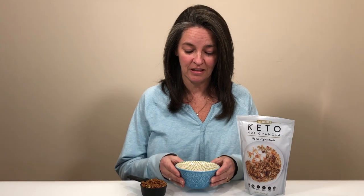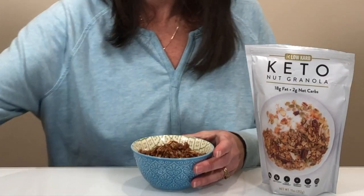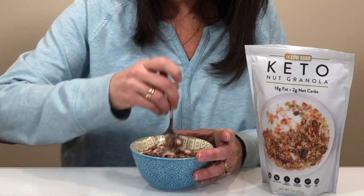Today I'm going to be putting the Keto Nut Granola into a Raspberry Kroger Carb Master yogurt as a treat. The serving size is one third cup. We're going to eat it. That's good.